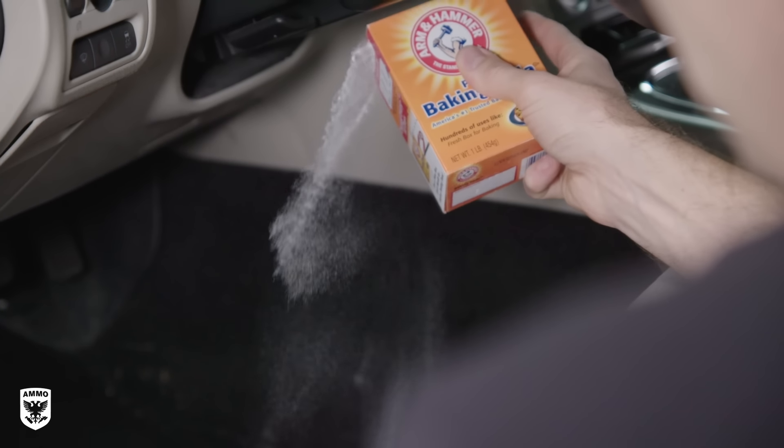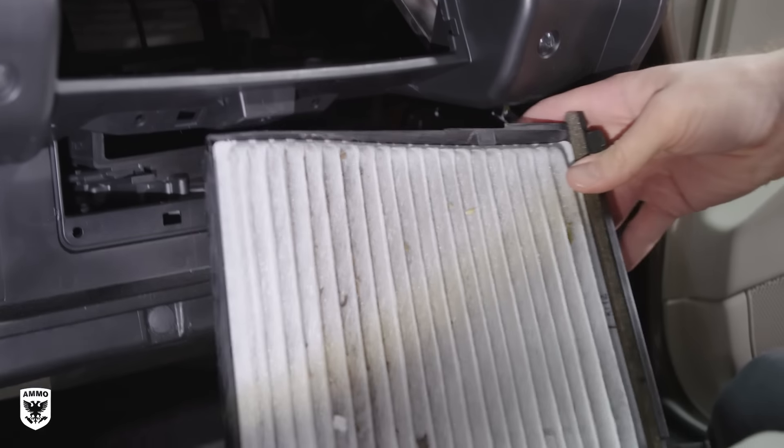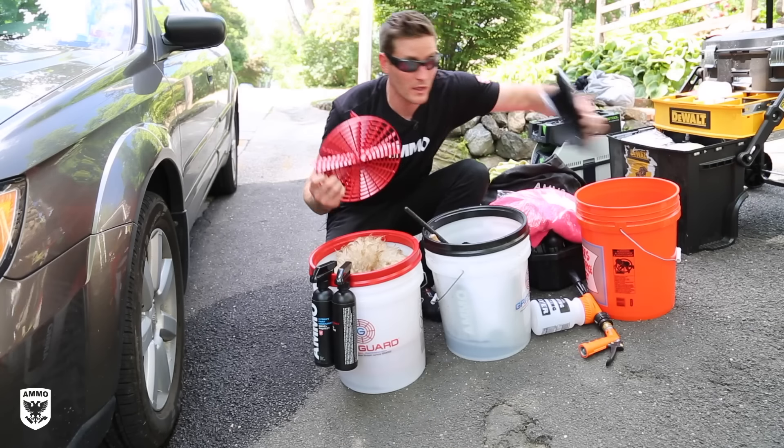Today we're talking about how to keep your car smelling great. The secret to a pleasant odor in your car is actually eliminating the bad ones — and one of those bad ones, believe it or not, is the new car scent. Watch my step-by-step process for how to keep your car smelling great today on this episode of Drive and Protect.